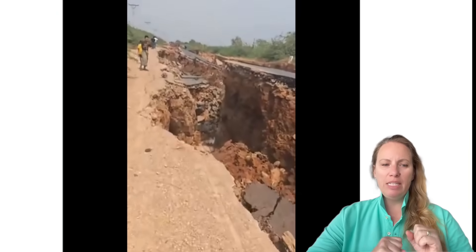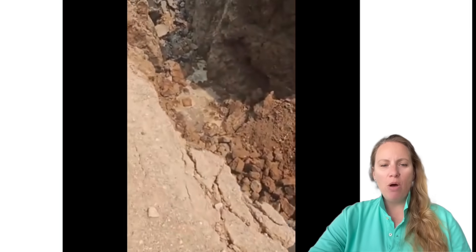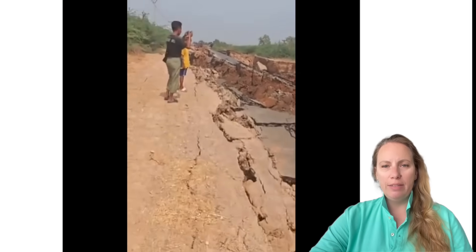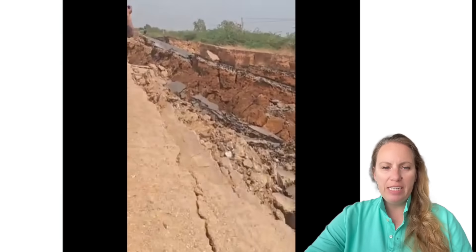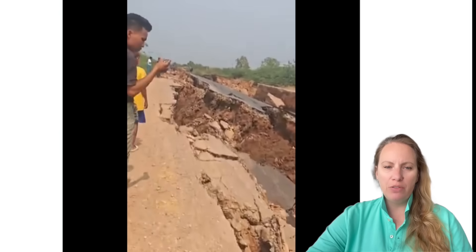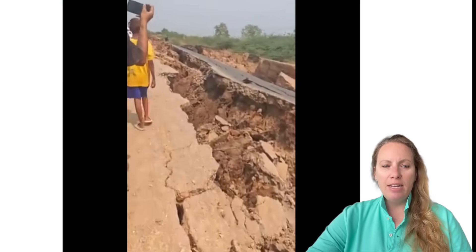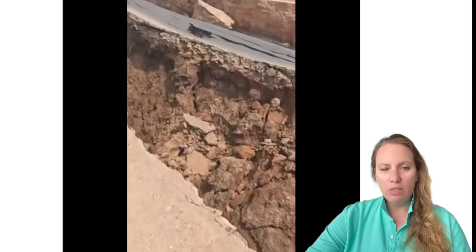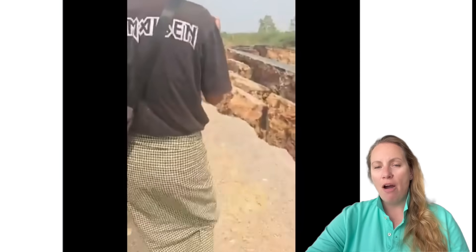We will see the ground visibly splitting and shifting laterally, offering a very rare ground-level view of a strike-slip fault in motion. This earthquake was devastating. It struck at 12:50 PM local time with the epicenter just 8.7 miles — 14 kilometers — north-northwest of Sagaing. It resulted in almost 6,000 fatalities, almost 12,000 injuries, and extensive damage to infrastructure across central Myanmar and also Bangkok.